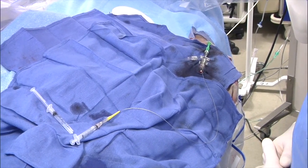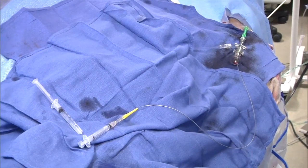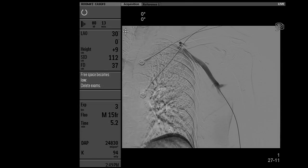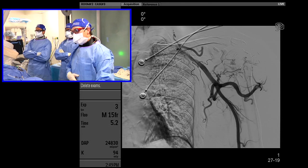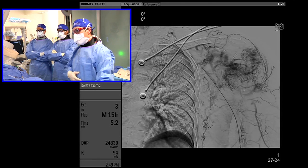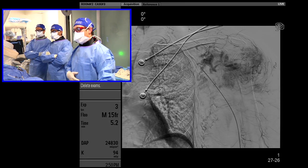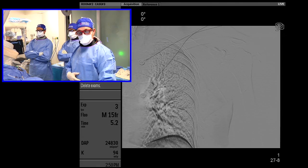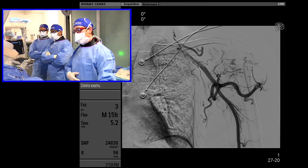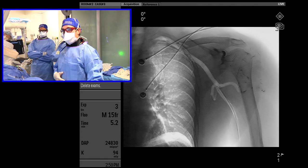We have a pretty long microcatheter here — we probably could have used a shorter one. I have some water as we're getting ready to do the glue injection. I put up a five-French straight flush catheter. This is a complex AVM with a lot of feeders — we've already embolized several. We noticed on the first run that images along the medial aspect of the shoulder fill a little later and are more dilated.